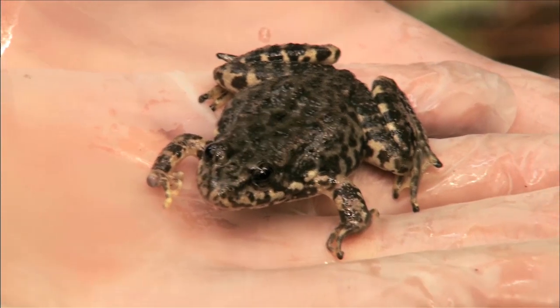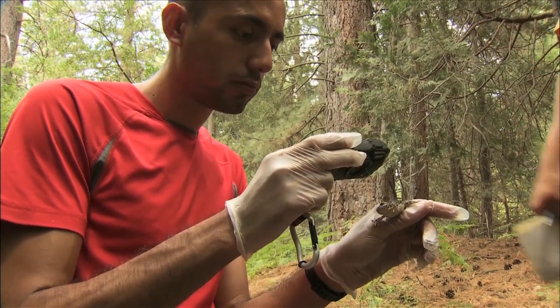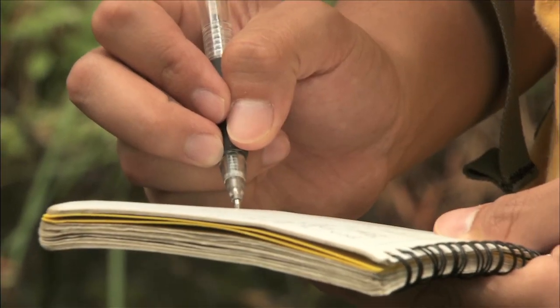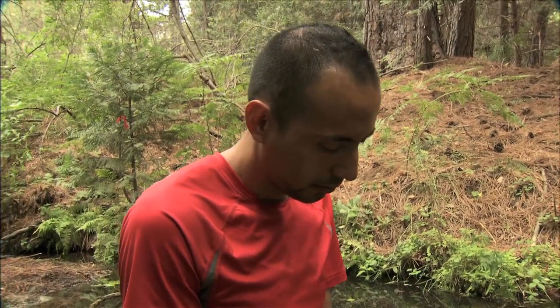We also found a juvenile frog, one of the ones that we released a month ago. We photograph every frog and we can re-identify them based on their spot patterns. And then we weigh and measure them so we can follow their progress every time we find a frog — the next time we'll see if it's larger and how it's growing.